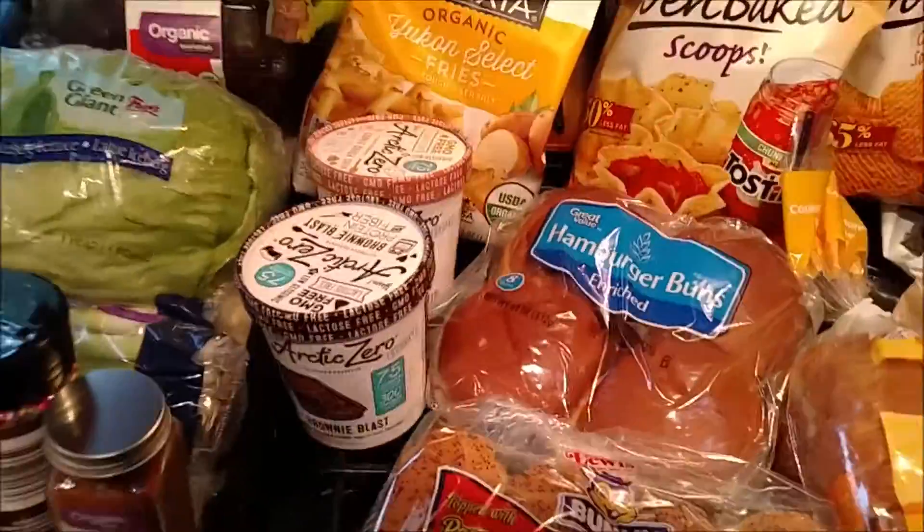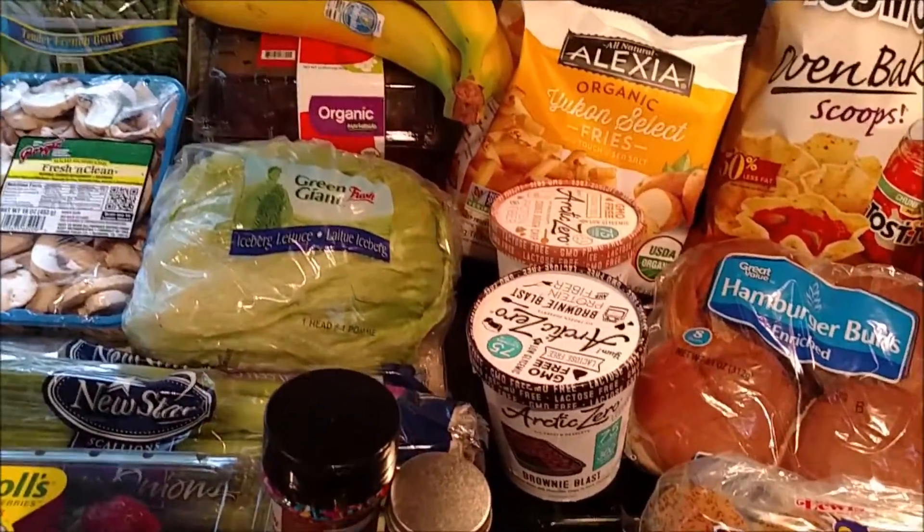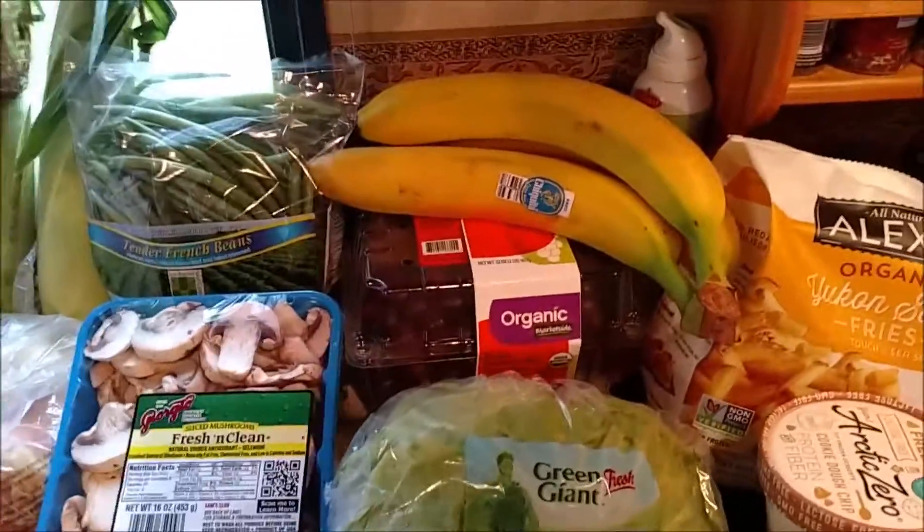Sorry I haven't shown you guys a grocery haul in a while. I get it all set up and then my husband gets home and I don't have time to film it. But let's go on.